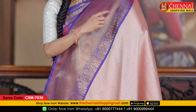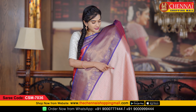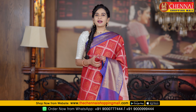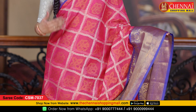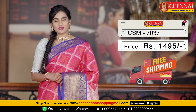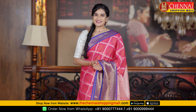The pallu is a self pallu with contrast jacquard weaving featuring cross boxes and flower design. The blouse is a contrast jacquard weaving blouse with a big border — the same design on the pallu is also on the blouse. Saree code CSN 7036, saree price just Rs. 1495. The last saree of the day is rose pink and blue color combination in the same pattern — saree code CSN 7037, also just Rs. 1495.